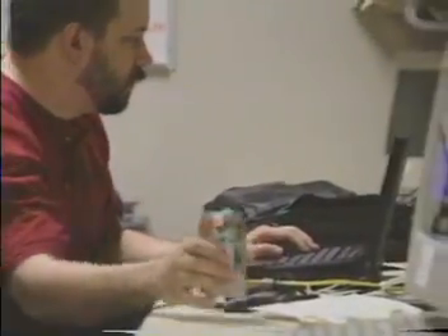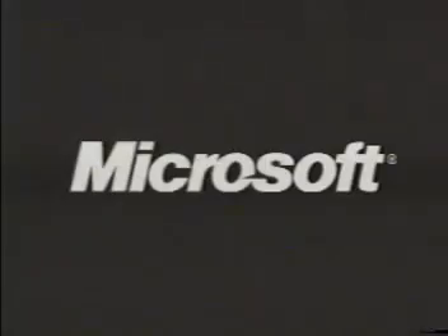And at 6pm, as the day's build goes out the door, the process starts all over again.